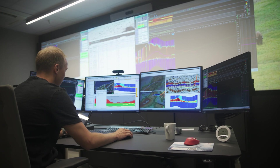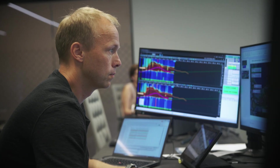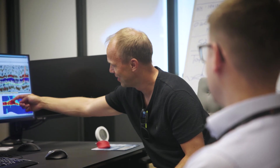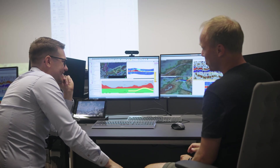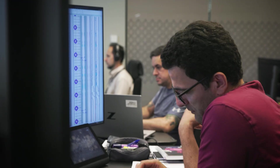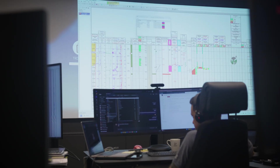We're currently geosteering the well, which means that we are placing the well optimally in the reservoir. Normally we do that to optimize the production well, but in this case we are drilling an exploration well and we are optimizing the well to optimize data acquisition. We are collecting a massive amount of data with this well — probably more than has ever been collected before in an exploration well. This data will significantly reduce the subsurface uncertainty.